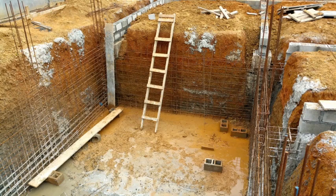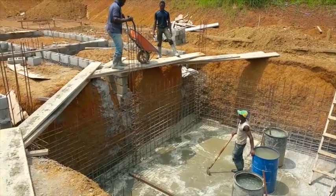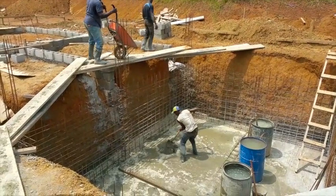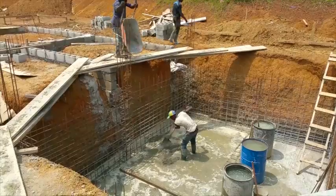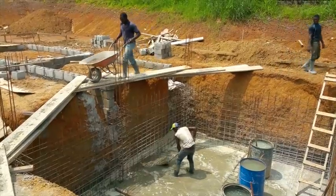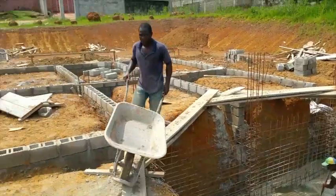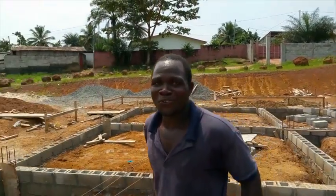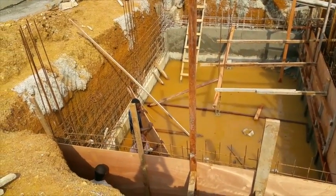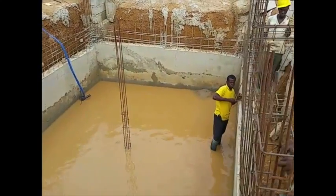Yeah, this is the cistern we're working on — it's deep, we need it. The rain is killing us; every time we start to work, it rains and sometimes the cistern fills completely up with water. As you can see, the cistern is slowly making its way up in spite of the rains.